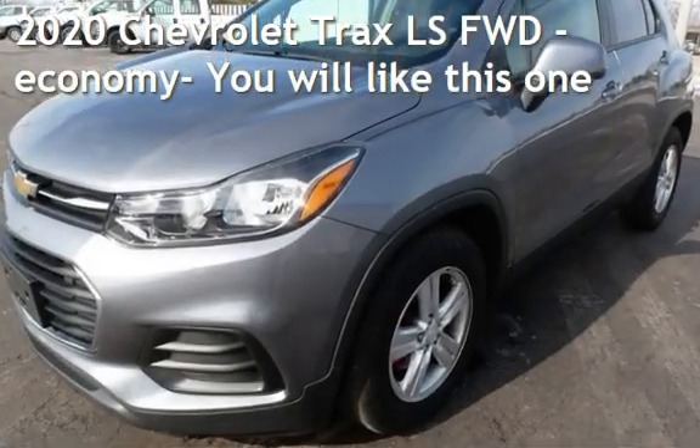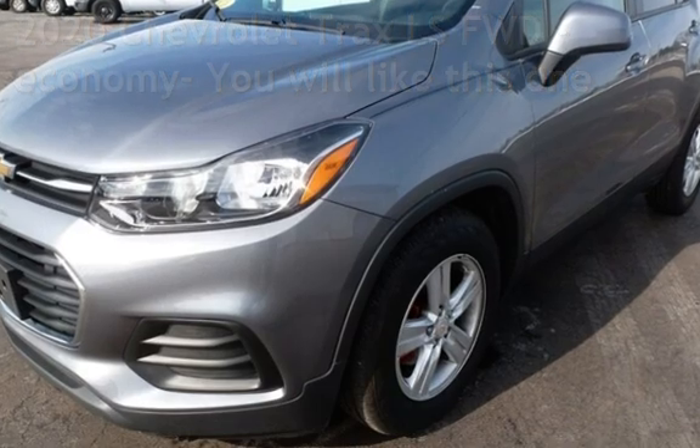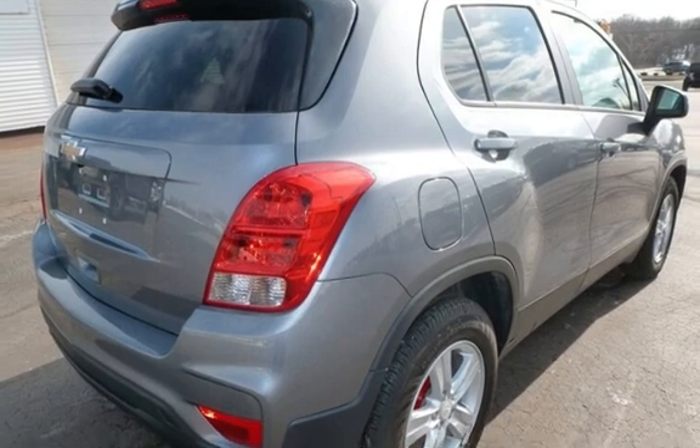Presenting a pre-owned 2020 Chevrolet. This four-door wagon has a four-cylinder, 1.4-liter i4 engine, with front-wheel drive and an automatic transmission.